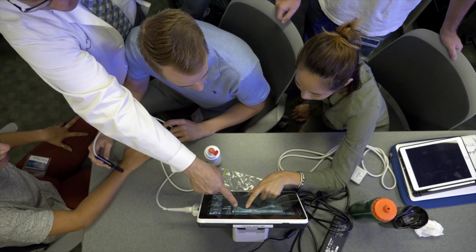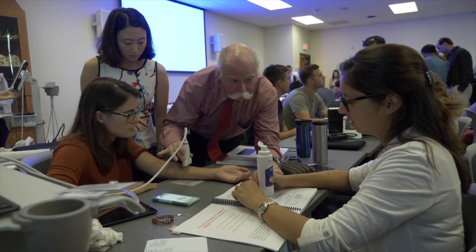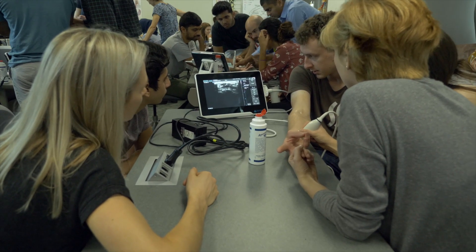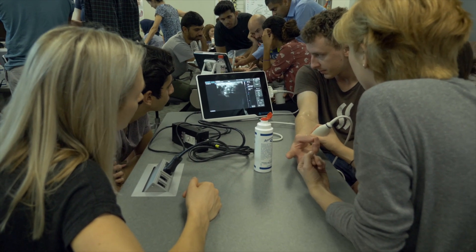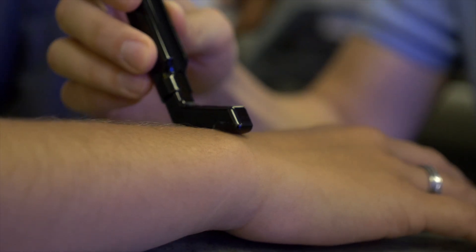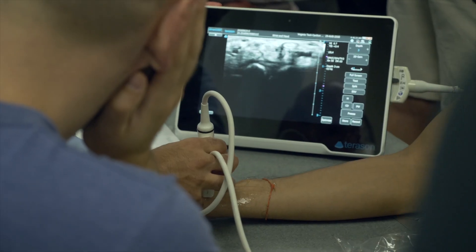We can see the heart better, so echocardiography. We can see deep tissues better, so when we're looking at the abdomen, for instance. Musculoskeletal, even superficial structures, are much better — seeing the nerves in the hand for, say, carpal tunnel syndrome. They're much more clear. It just gives us a lot more leeway to see things better.